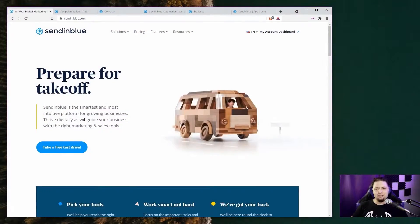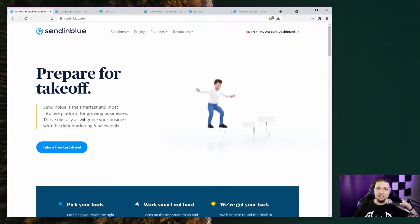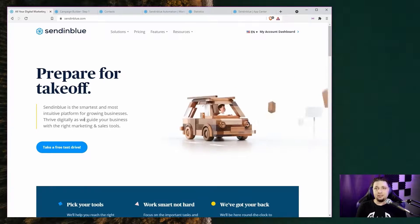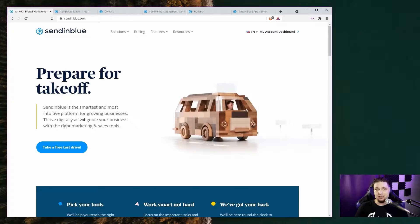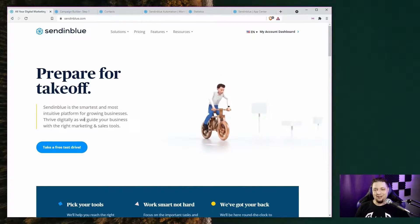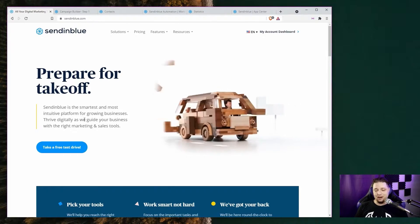Sendinblue advertises itself as the smartest, most intuitive platform for growing businesses, and they certainly have put a fair amount of effort into business-related tools. Now, whether those business-related tools are right for you and your company and everything you need to do — well, that remains to be seen. That's why I dove in as an undercover customer and tried it out.